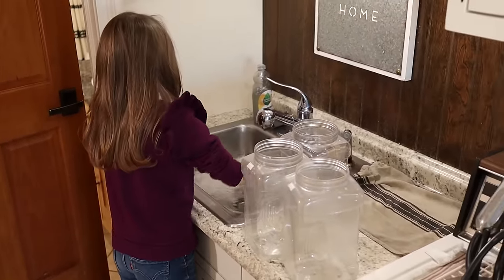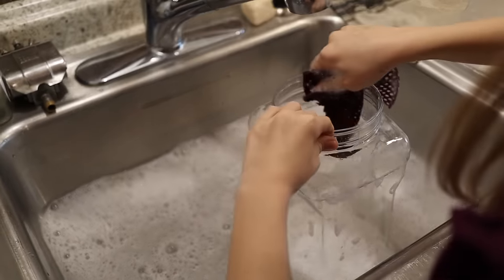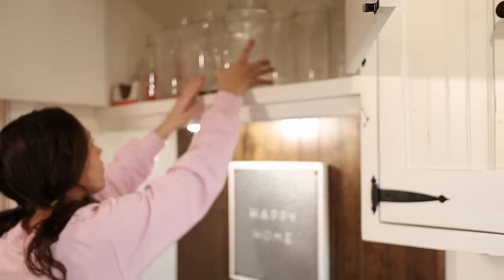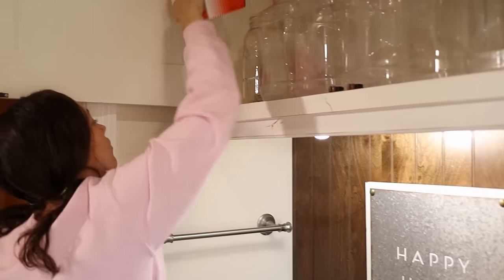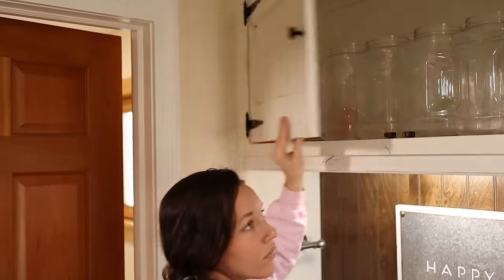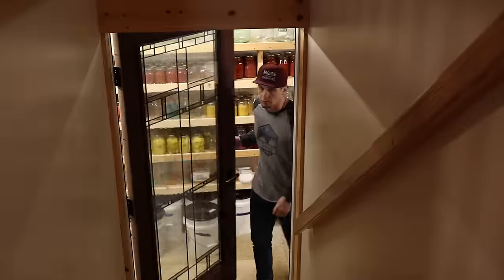To make sure everything is streamlined in the house, I like to check that the cupboard above the milk sink is fully stocked with jugs. There's nothing more annoying than having gallons of milk to strain and no containers. I also check that there are enough milk filters for the strainer to last for the amount of time we'll be gone.